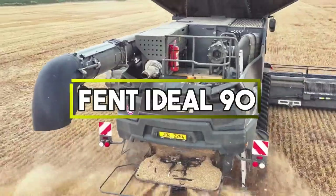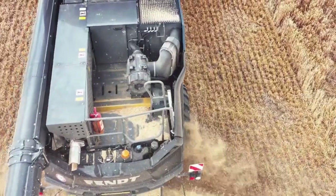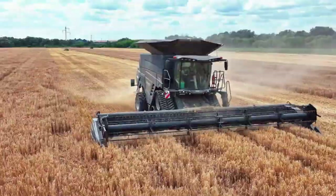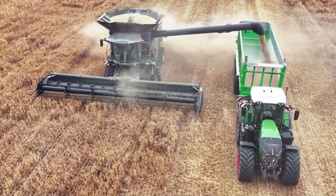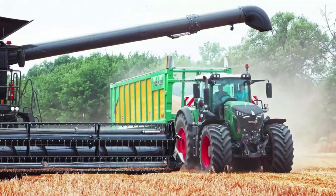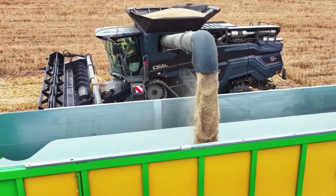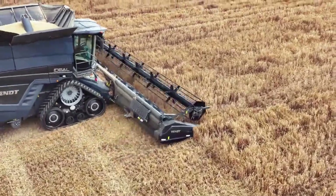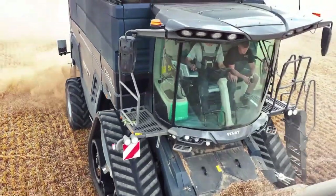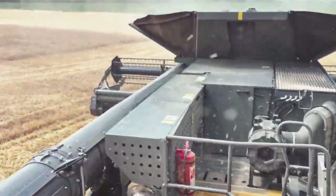Fendt Ideal 90. It is a machine that showcases the true wonders of productivity during short periods of crop harvesting, providing unparalleled quality and exceptional reliability. You can control the machine using the Ideal Drive joystick. This machine can confidently be called a smart solution, as it allows you to elevate the crop harvesting process to a new level with its cutting-edge sensors and intelligent network solutions.